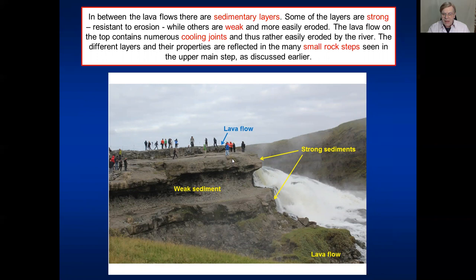Here we are at the upper step again and you see there is a remnant of a lava flow here - very thin where people are standing - so this has been mostly eroded away. Underneath are sedimentary layers, and then a basaltic lava flow again. The sedimentary layers - some of them are relatively hard or strong, others are much weaker. The hard ones are more resistant to erosion, and that's the reason we have these small steps in the upper main step - the layers are of different hardness.